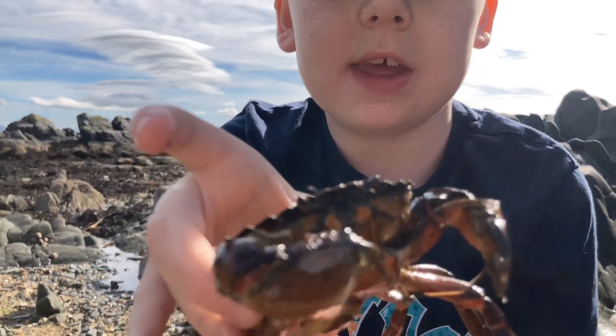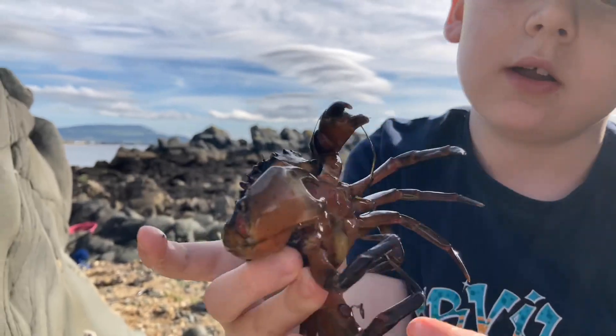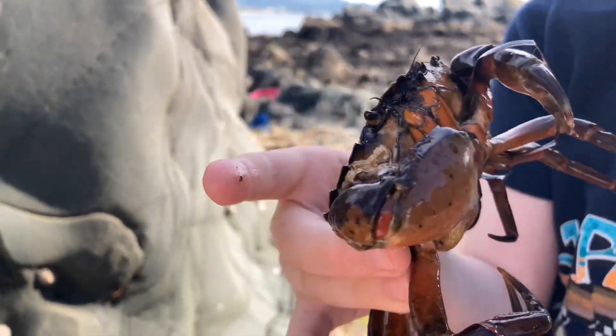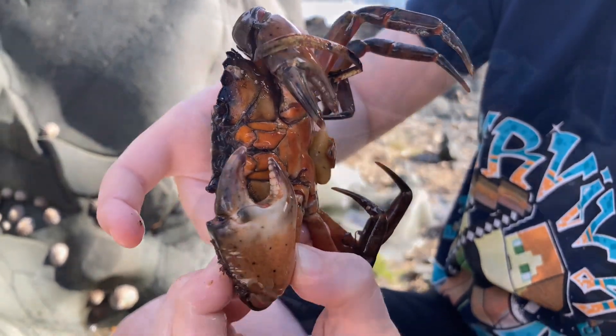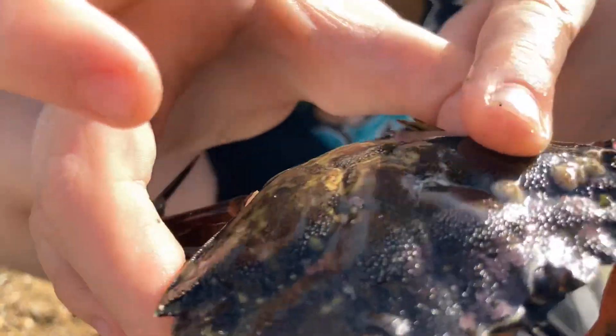We've got a big male crab here but unfortunately he's got a parasite stuck to him underneath his pad, but he is a big strong crab — take a look at those claws. You can tell that this guy is old because he's got some barnacles growing on him.